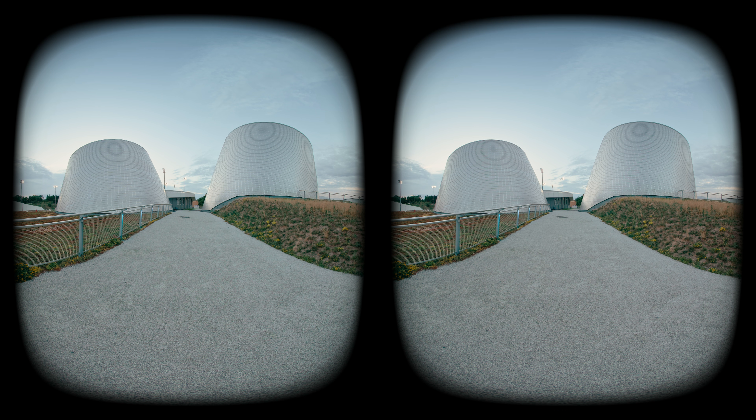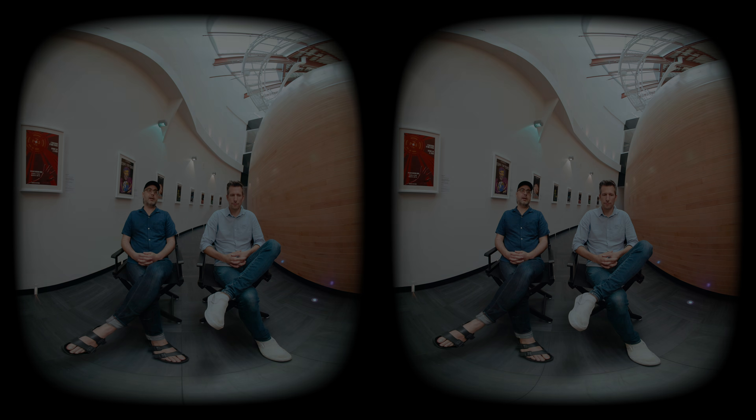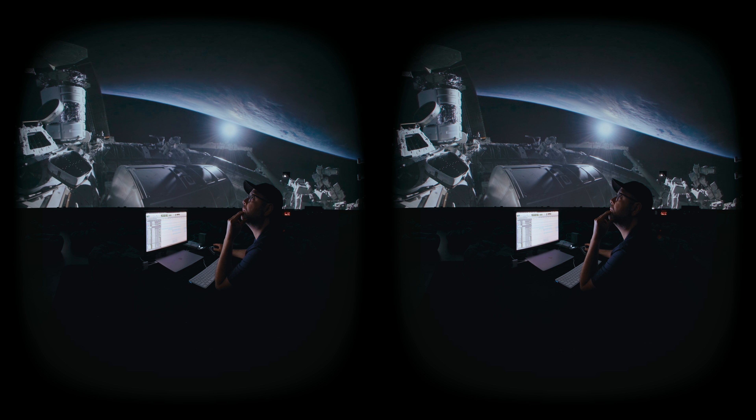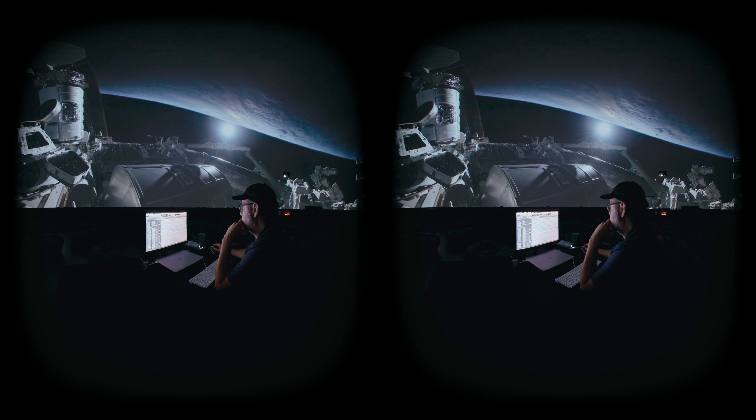We're at the Montreal Planetarium, where we're mixing an episode and actually add-on content to the ISS experience, which is really absolutely incredible. It's the first time that a virtual reality camera was put on the Canada arm and that we got to experience the vacuum of space.